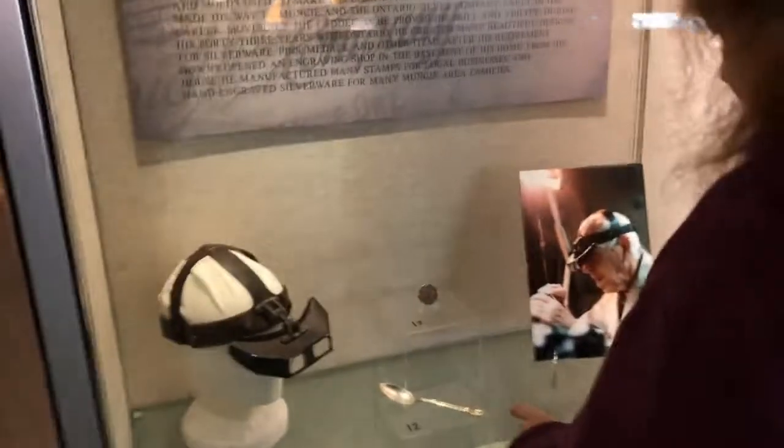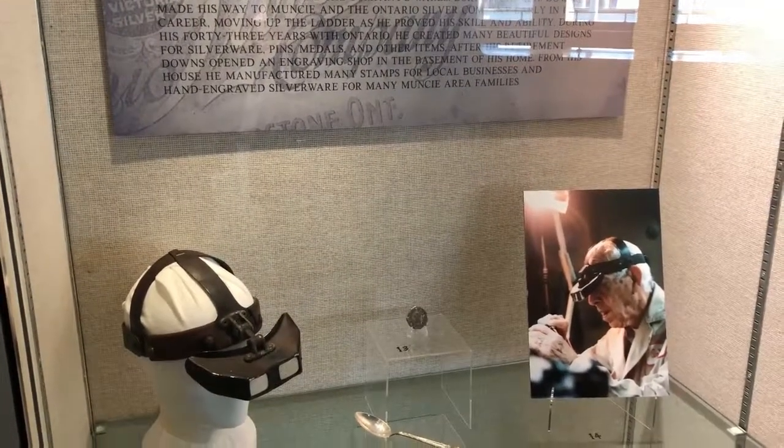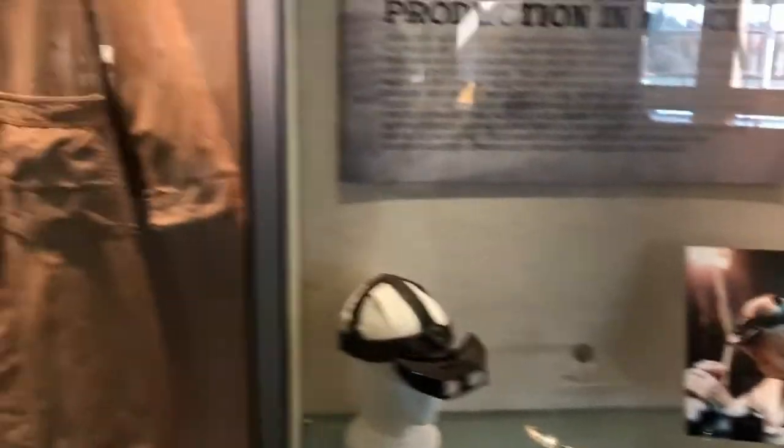Here's one that he did. Who is he? Marwood Downs. And what did he do? He was an engineer and he made stamps and he engraved silverware. He was a talented toolmaker.